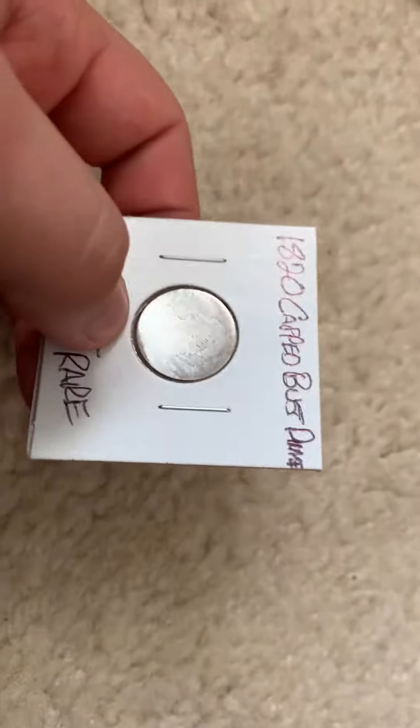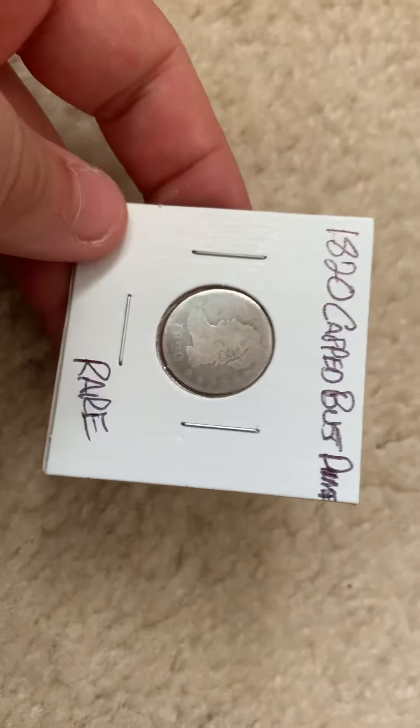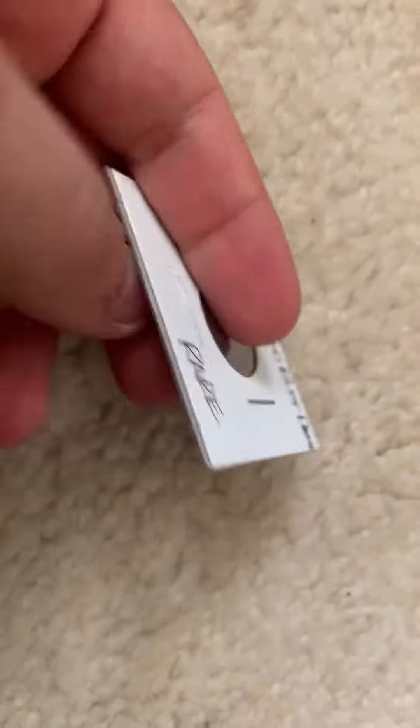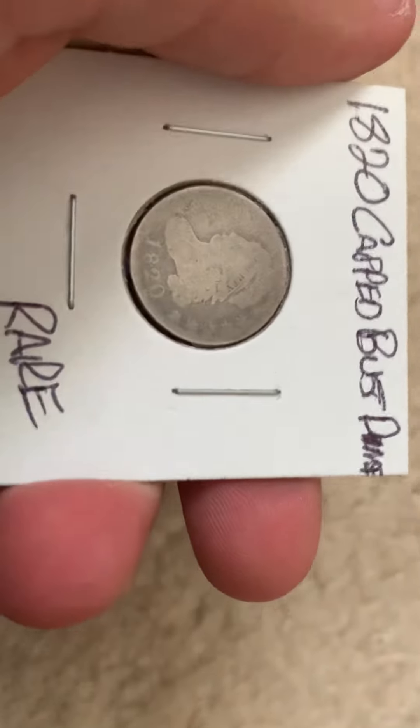I kind of like this, because $15 is kind of cheap for a Capped Bust dime. And it's 1820, so it's kind of cool. Thanks for watching, see you guys next time.